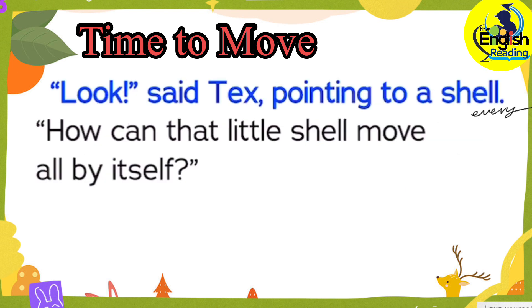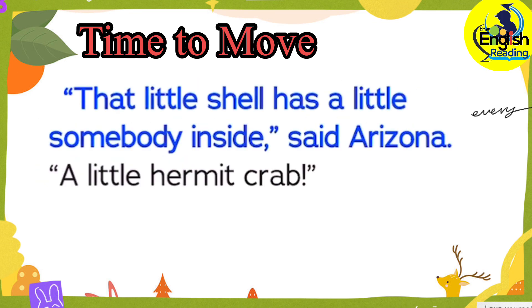Look! said Tex, pointing to a shell. How can that little shell move all by itself? That little shell has a little somebody inside, said Arizona. A little hermit crab.